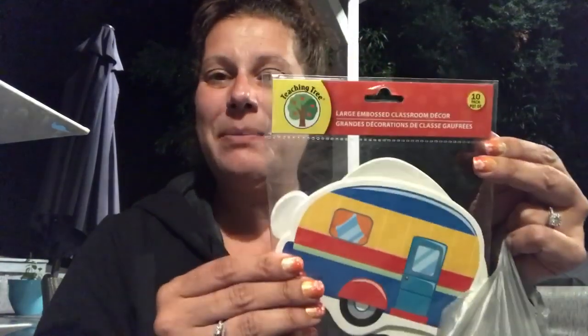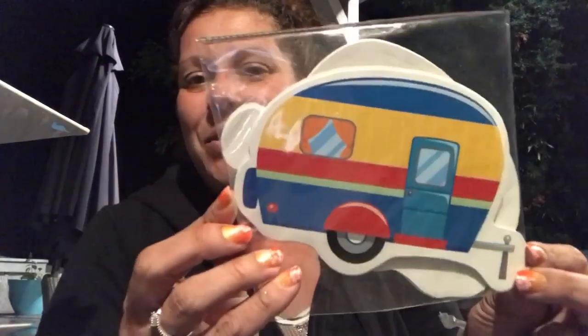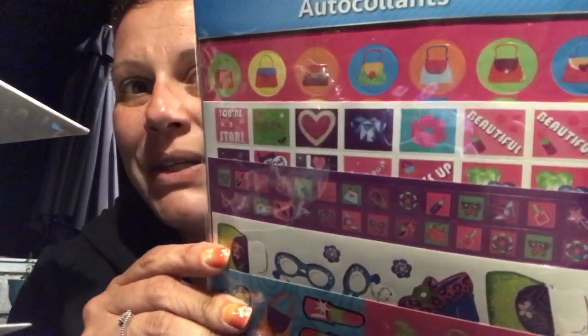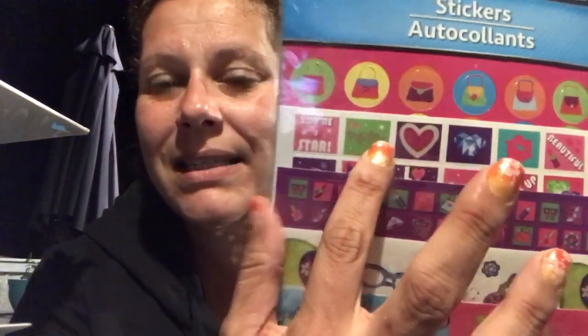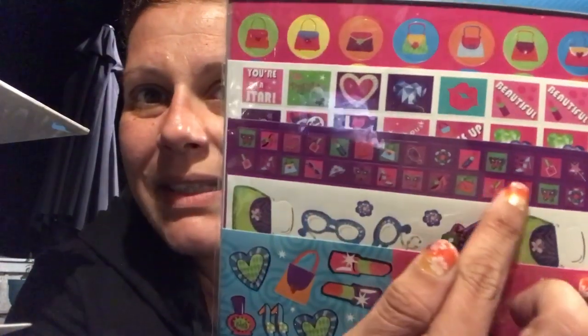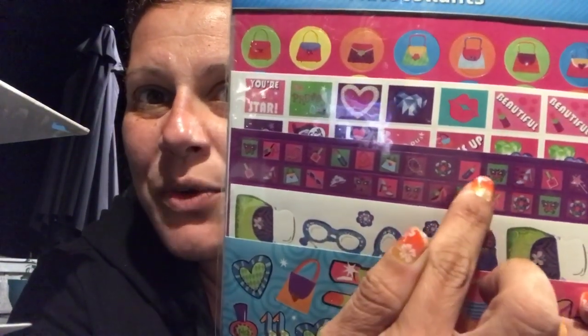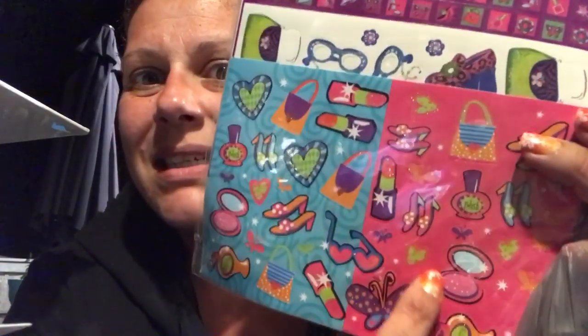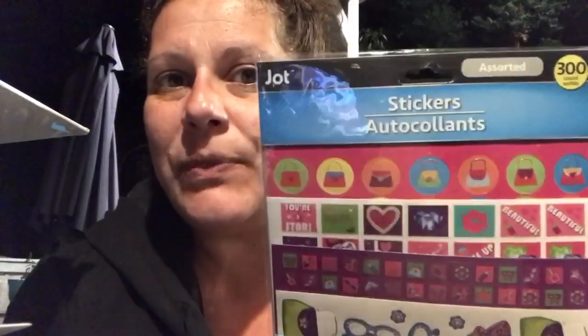You know how I started the movement of using Teaching Tree cards as notes? Well, I picked up a ten-pack of these little camper ones — so cute for notes. Then I picked up this 300-pack of Jot stickers with purses, 'Beautiful,' 'Kisses,' 'You're a Star,' plus little ones — shoes, butterfly, lipstick, compact, glasses — all the girly stuff. I thought it was adorable, 300 stickers for friend mail.